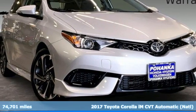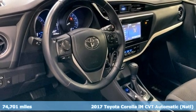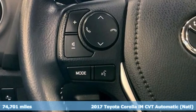Here's a 2017 Toyota Corolla IM. The confident exterior screams let's go, or the stylish interior beckons stay longer.